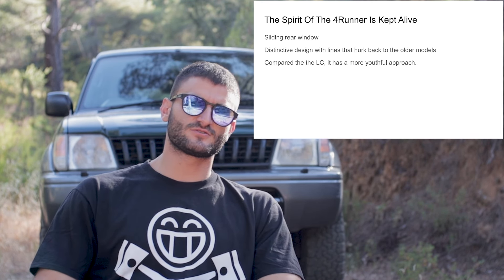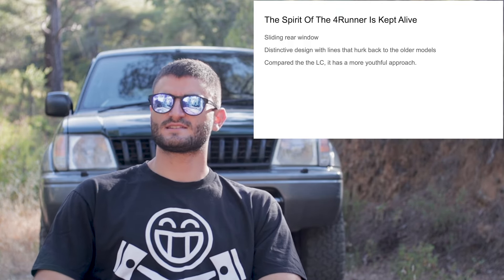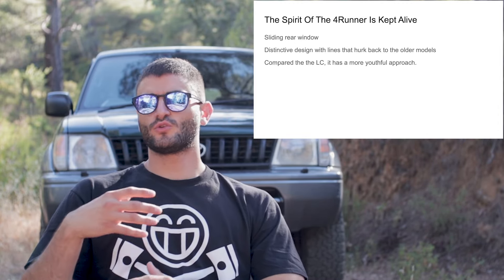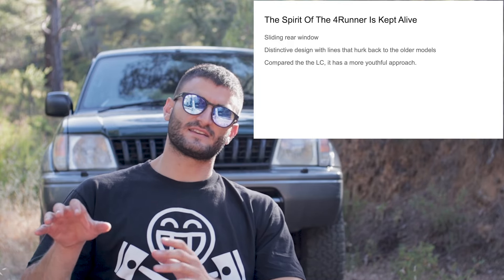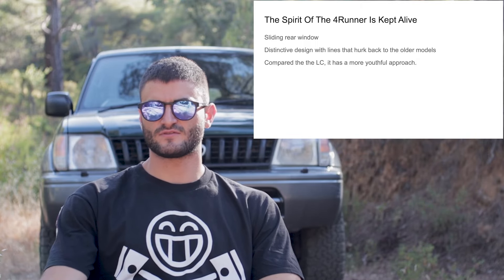The 4Runner has a more youthful look compared to the Land Cruiser, even though they share the same chassis. The new Land Cruiser is a bit more grown up, while the 4Runner has remained youthful and aimed towards a lifestyle niche — people who enjoy the outdoors, outdoor sports, off-roading, and overlanding.